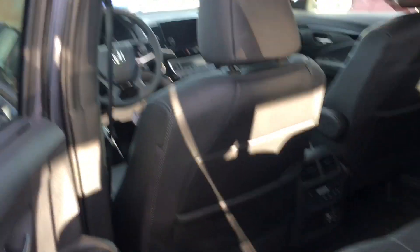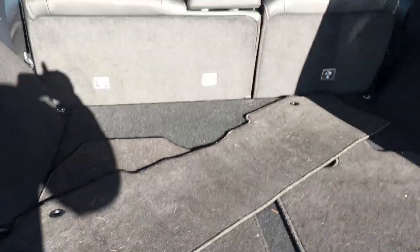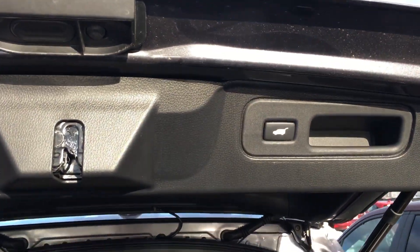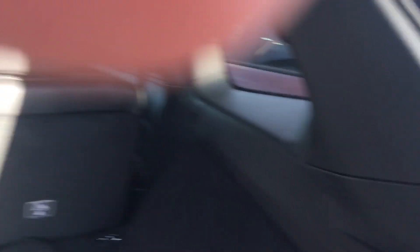It has nice alloy wheels, very nice cargo space, an automatic tailgate, and easy folding seats.